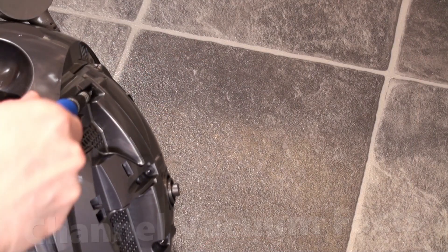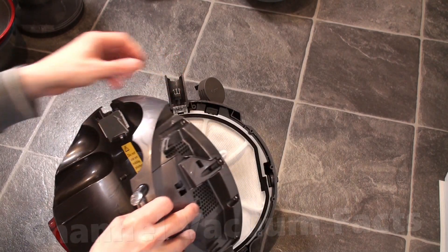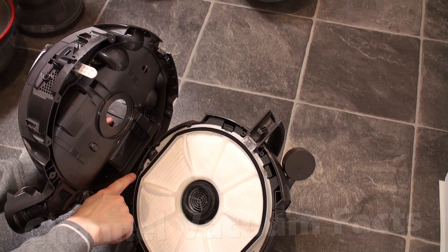This reveals four more screws on each side. When they're off, you can lift off the cover. Make sure you lift and hold a clip at the top first, and then take it off along with its spring to avoid it falling. The cover is attached with a wire, so be careful and gentle with it.